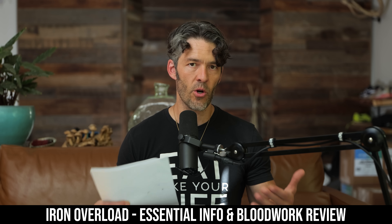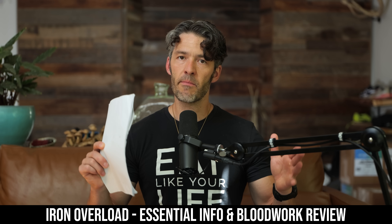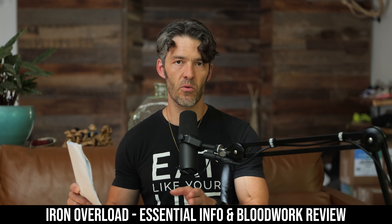Excess iron, also known as iron overload, is a common problem in middle-aged men and post-menopausal women. In today's show, we're going to dive into some blood work from a client of mine and talk about his obvious iron overload and ways to address this.